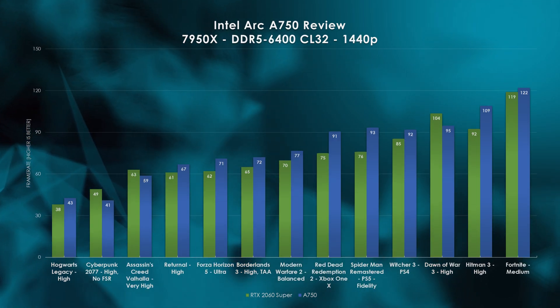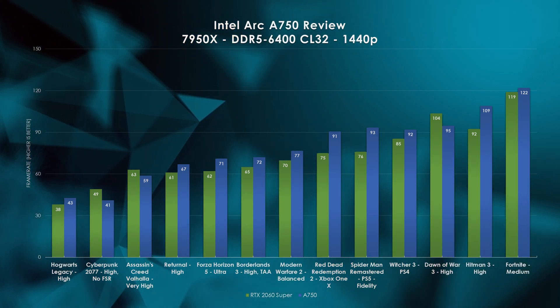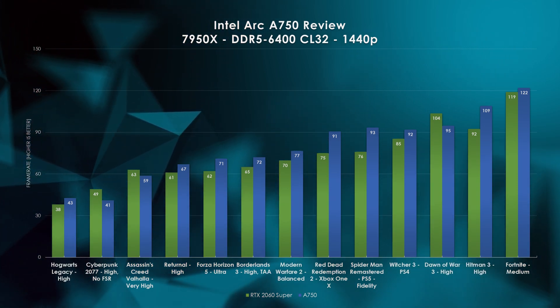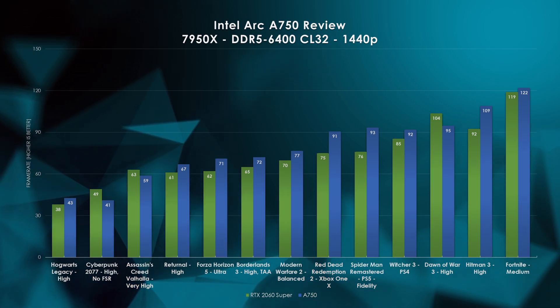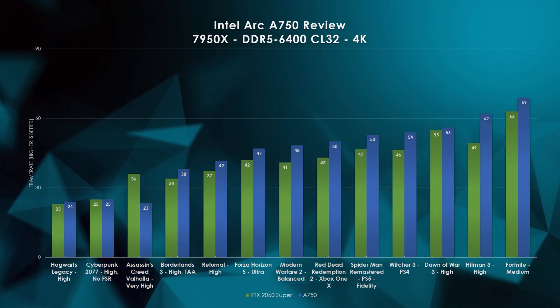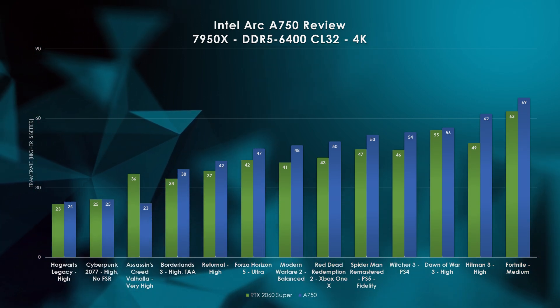Bumping up to 1440p, the Intel A750 stretches its legs a bit and shows decent performance across the board. The only noticeable loss is still with Cyberpunk 2077 and Dawn of War 3. Otherwise, the A750 scores solid wins against the RTX 2060 Super. As for 4K, these cards are a bit underpowered for this native resolution, but the A750 is far more capable than the RTX 2060 Super. From a performance perspective, my results validate the Tom's Hardware results showing that the A750 and RTX 2060 Super share equivalent performance across the board.